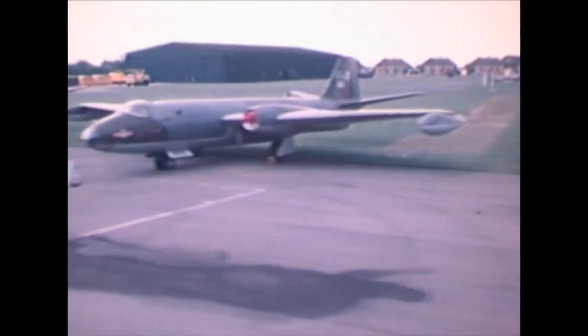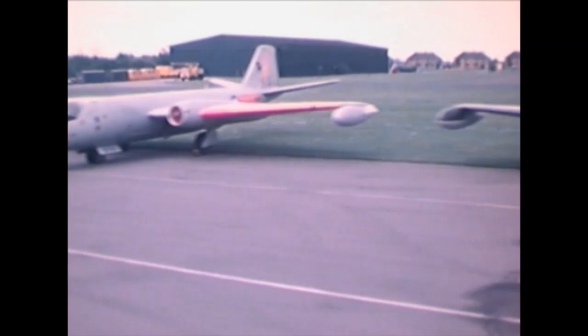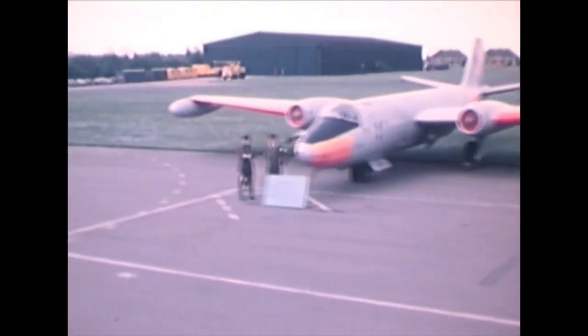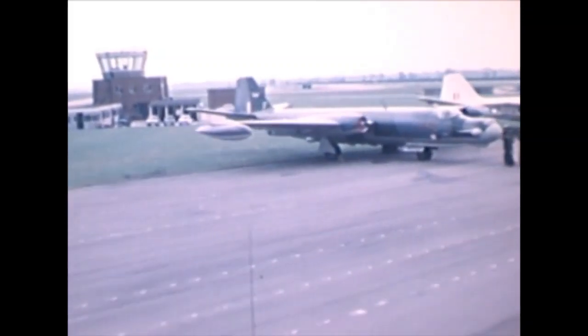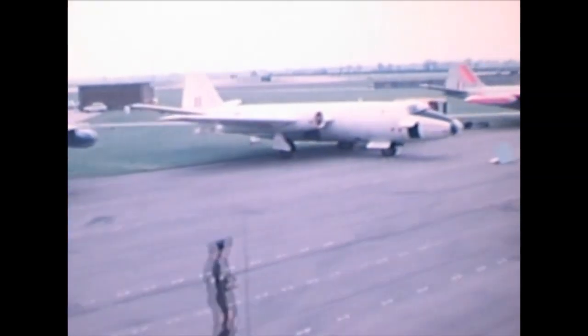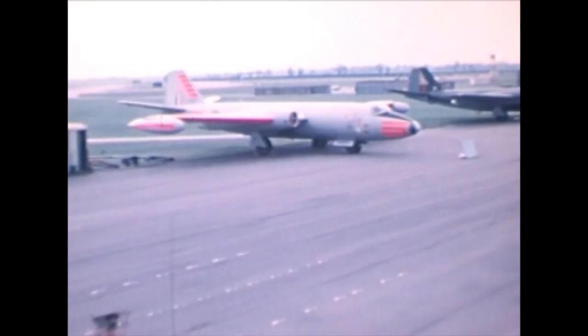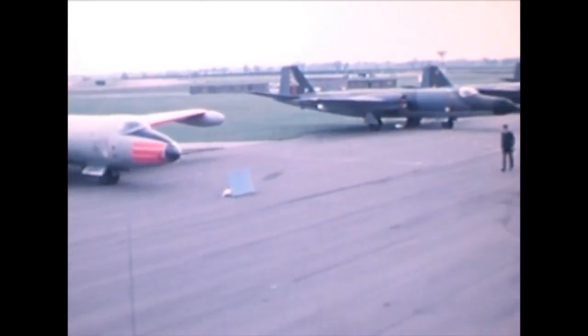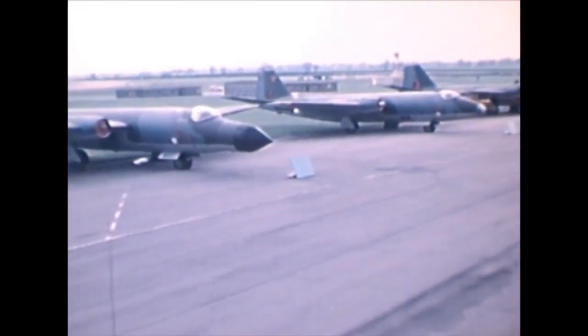The video you are watching is particularly interesting because it shows not just different Canberras, but different models — bomber, reconnaissance, and training versions, each with many differences. Here at RAF Cottesmore, all these different variants were assembled together. If you look at the noses of the Canberras, you can see the differences clearly: some have a blunted nose, some a more pointed nose, which gives a good indication of what role they were used for.